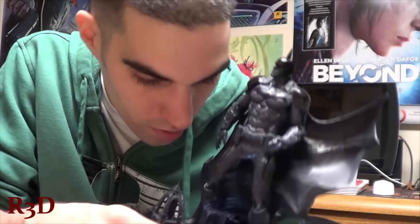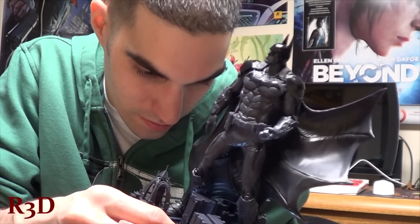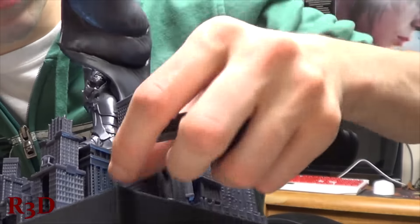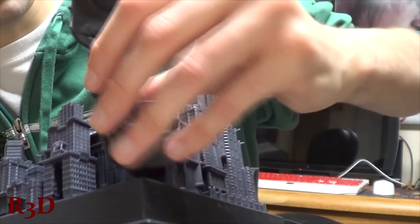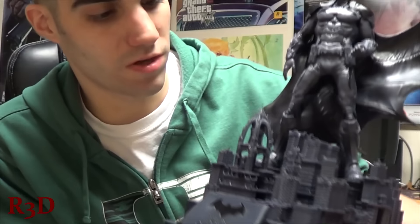So there you guys go. If you want to know where the switch is, it's right here — you pull it off. It took me forever to figure it out because there's no button on the bottom, which is where it should be. And they do give you batteries too.